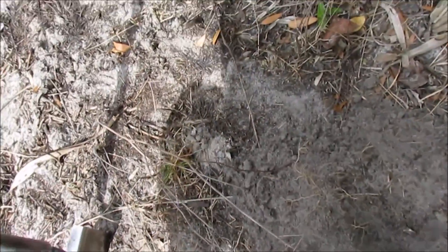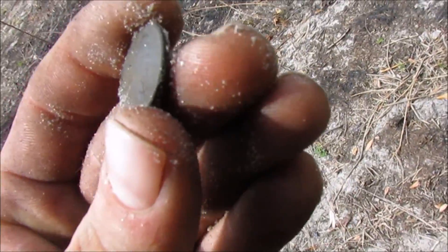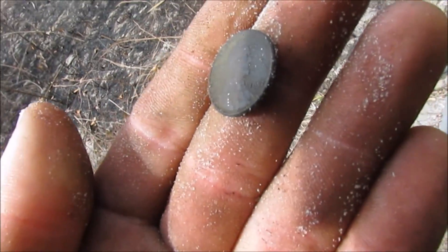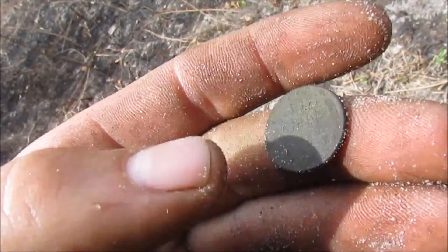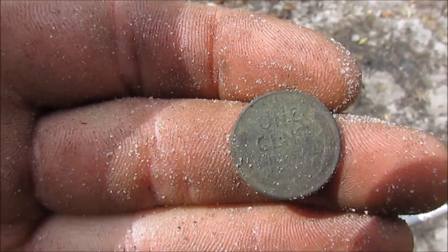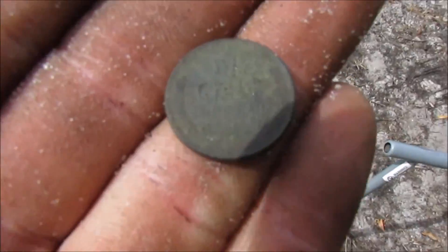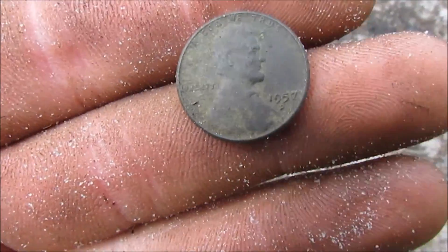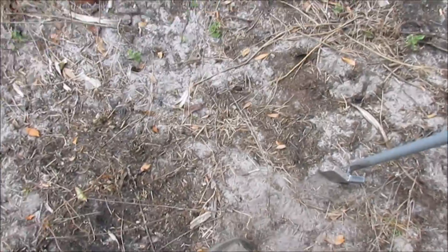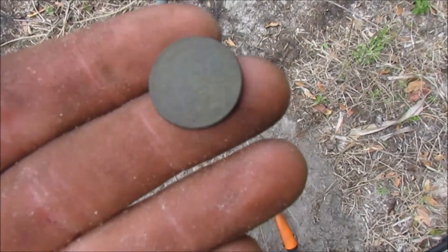I'm pretty sure I just pulled a wheatie — yeah, 1957-D! A wheatie! It's got a little green on there, that's very cool. This was such an odd signal, it was coming up like iron, so I'm pretty sure there was iron in the hole with it, jumping all over the place. But I decided to dig it and it turned out to be a wheat penny.